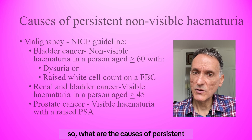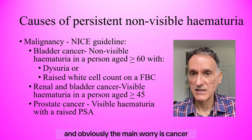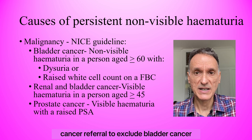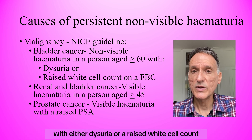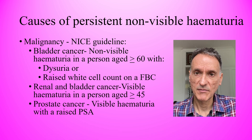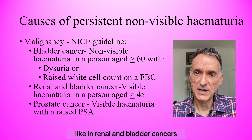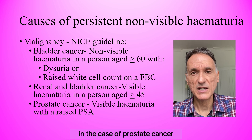What are the causes of persistent non-visible hematuria? The main worry is cancer. According to NICE, non-visible hematuria is only a reason for an urgent cancer referral to exclude bladder cancer if it appears in a person aged 60 and over with either dysuria or a raised white cell count on a full blood count. For all other cases, hematuria only features as a cancer sign if it is visible in the over 45s, like in renal and bladder cancers, or if it is visible and with a raised PSA in the case of prostate cancer.